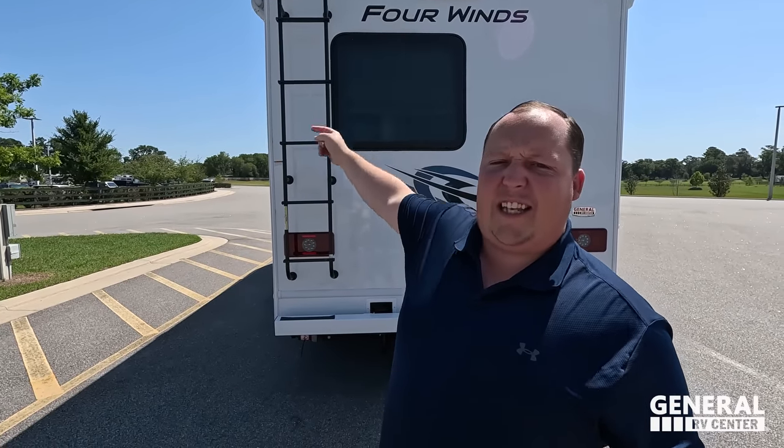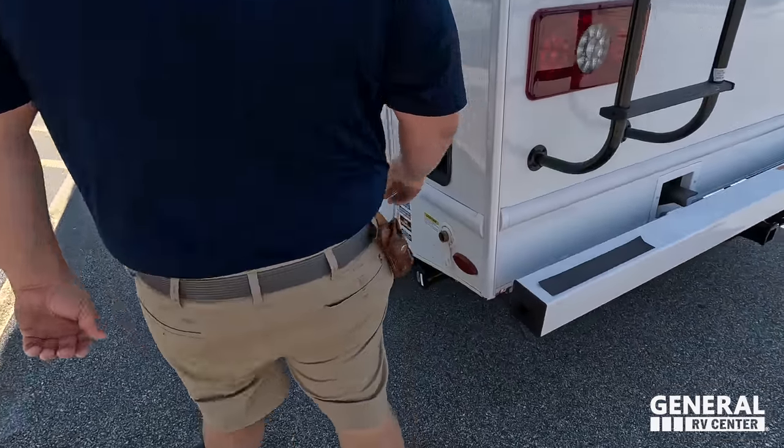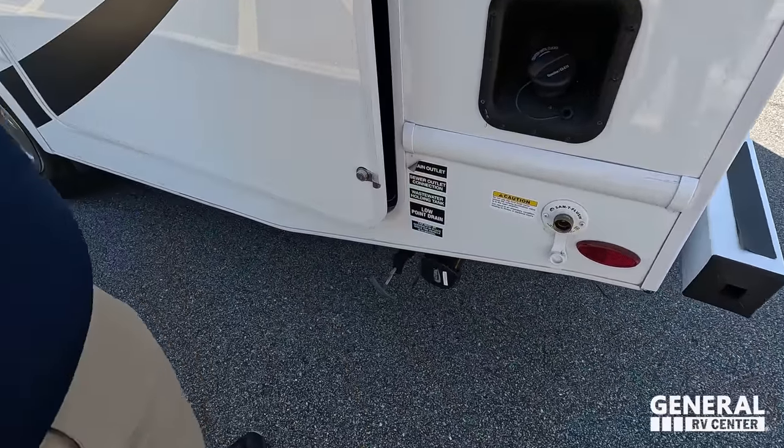Make sure you guys smash that thumbs up button — we're the RV Salesman taking this up on the roof showing you what features it has to offer. Finishing up on the driver's side, right there's our fuel fill.